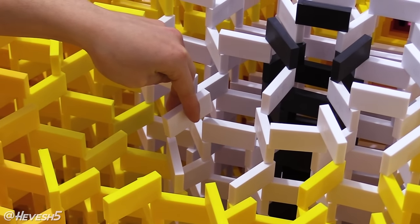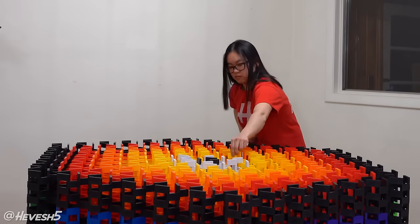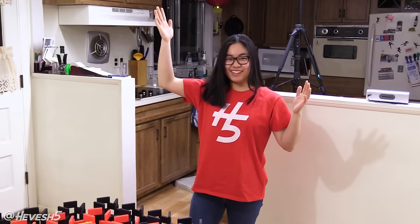With all the pressure that came with building this structure, these next 10 minutes were the most stressful moments of my entire life. But luckily I did it — it's complete again!